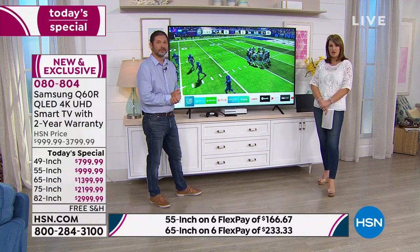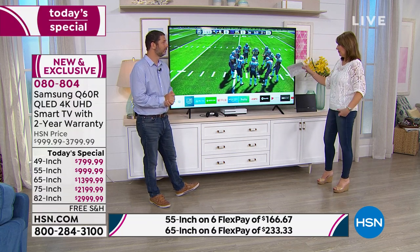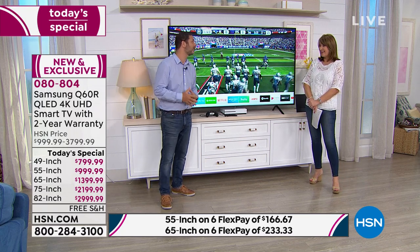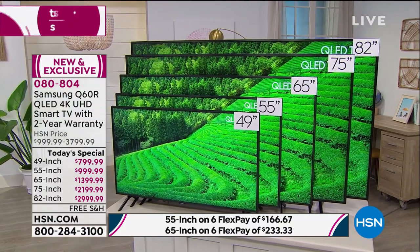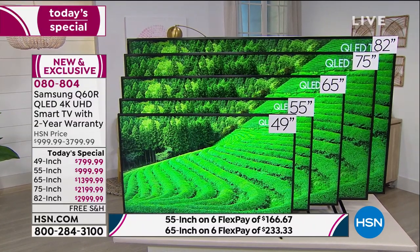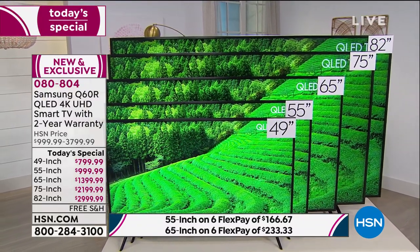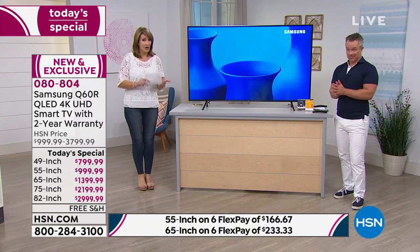This TV just has it all. This is this year's latest and greatest model — QLED is Samsung's flagship line, the best most colorful TV Samsung makes. It's really good to have it here as a Today's Special. We have not even done a Samsung TV Today's Special since 2017. We will not do it again this year. This is a one and done for us — nobody has this offer, it's an exclusive you can only get at HSN.